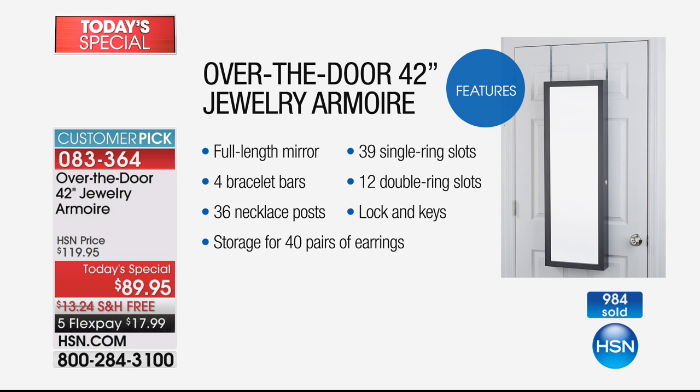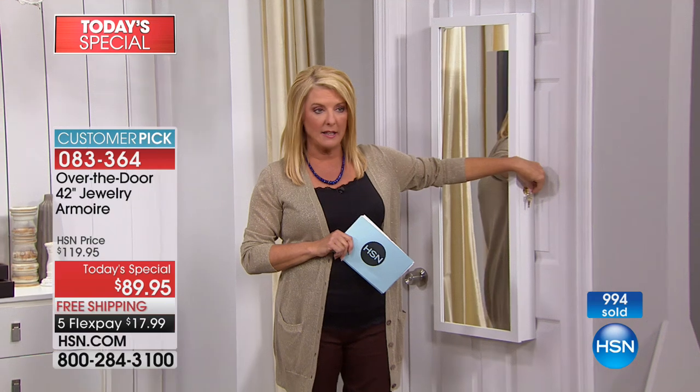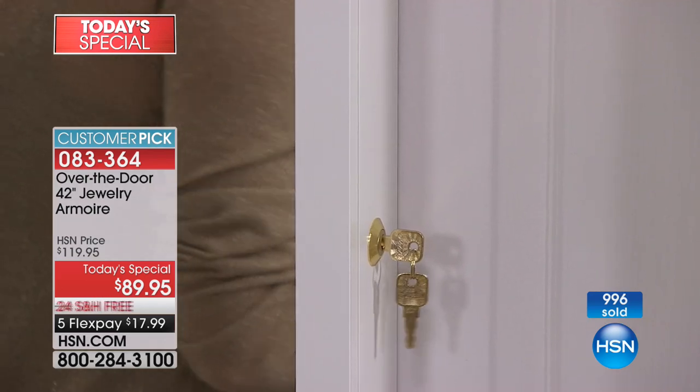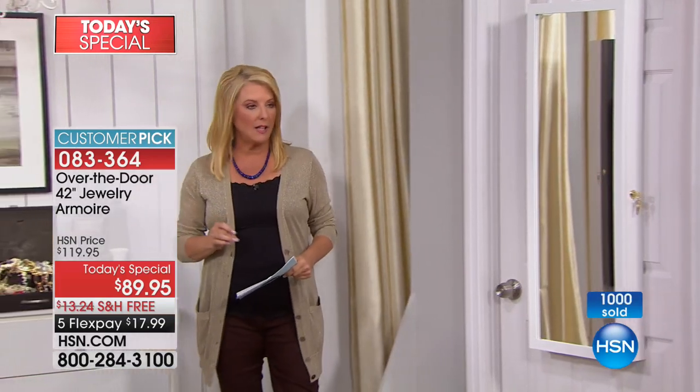Tons of features: it's a full-length mirror, proudly made in the U.S. — you'll see and feel the quality. Four bracelet bars, 36 necklace posts — and on the posts you can put multiple necklaces; I jam mine and it still won't get tangled. Storage for 40 pairs of earrings, ring slots, double ring slots. You get two keys because you can lock it — great if you leave the house, people come in to clean, or you don't want kids digging in your jewelry. You can lock it when you go away and not worry about it.